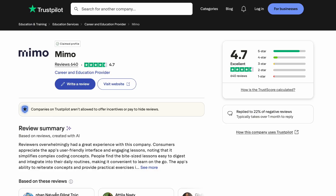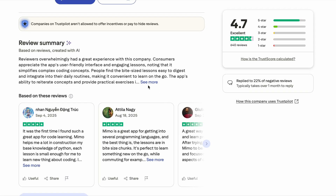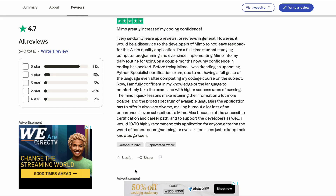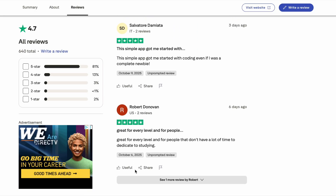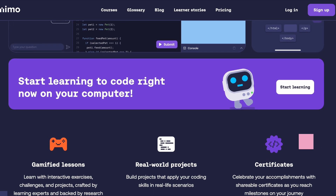On Trustpilot, MIMO sits at 4.7 out of 5 stars based on over 620 reviews. Users mention liking the clean interface and bite-sized lessons that fit into commutes or breaks. Some beginners claim they built simple apps or websites after a few weeks, which suggests the basics are covered decently. The AI Tutor feature helps explain mistakes during practice exercises, which is useful when you're stuck.